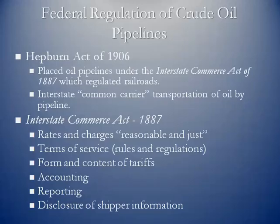A quick look at the actual regulation of crude oil. Pipelines have been regulated going way back. In 1887, the Interstate Commerce Act placed pipelines under the regulation of the ICC — the Interstate Commerce Commission — because railroads had been regulated and there was concern about potential monopolistic power for those who owned the pipelines. In 1906, pipelines were placed under the Hepburn Act. The Interstate Commerce Act of 1887 set some ground rules that still apply to pipelines today.